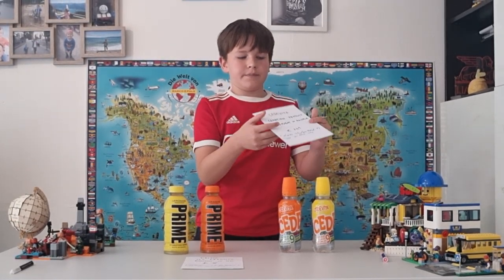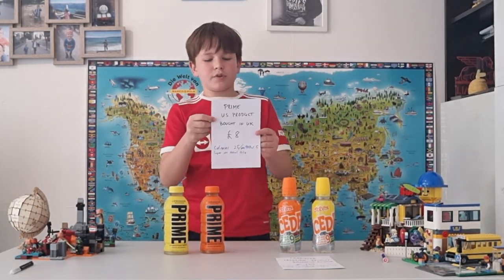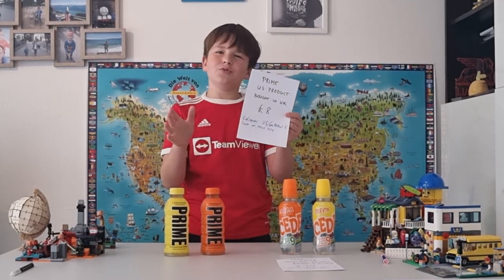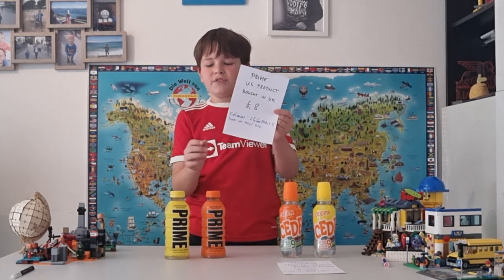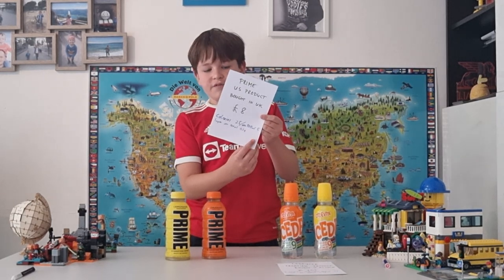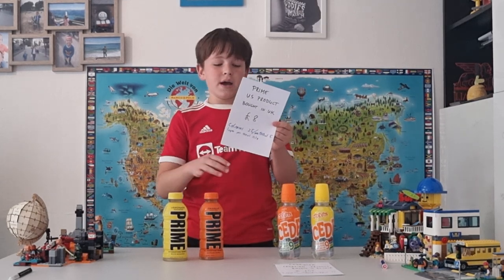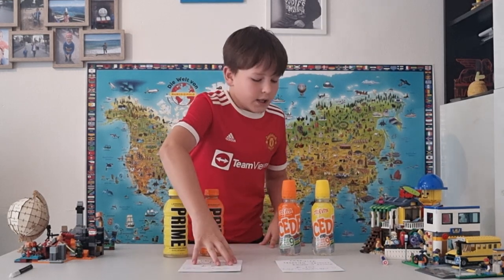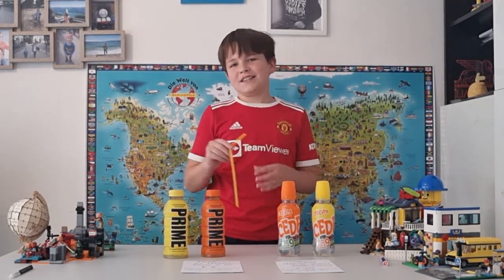Prime is a US product bought in the UK — it cost us eight pounds. Probably in the US it's cheaper, but we had to buy it in the UK. The calories are 25 for the whole 500 milliliter bottle, and per 100 milliliters it's 5. Sugars per 100 milliliters are only 0.2, and for the whole 500 milliliter bottle just 1 gram. I guess that covers the nutrition facts — now let's get to the taste test!